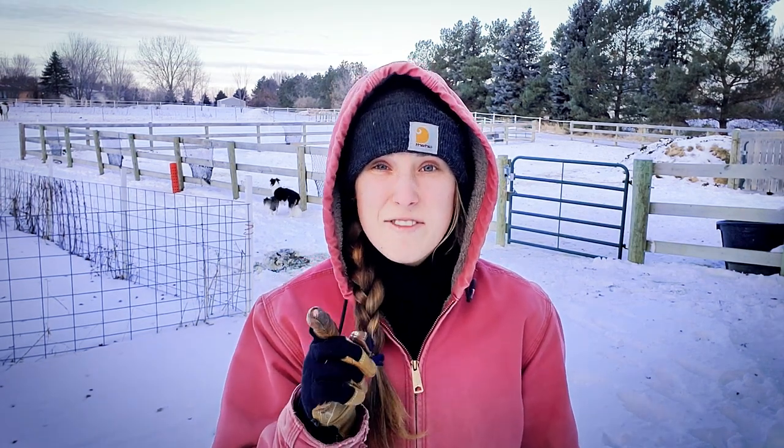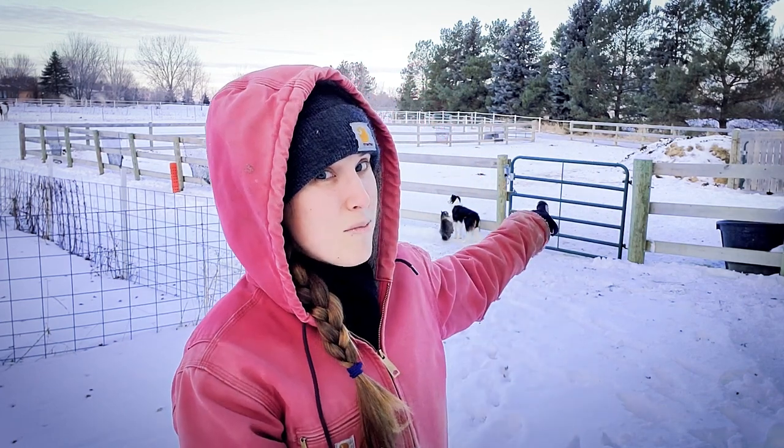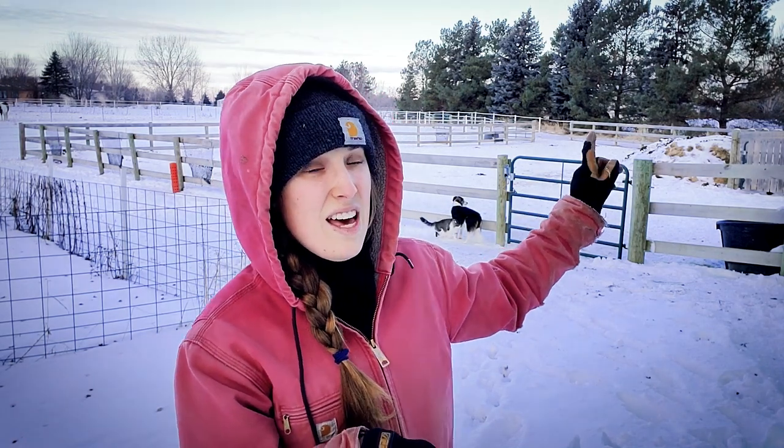This year I decided to try something different. I'm going to take you along as I do chores and explain how all the poop that used to get dumped in the paddock, that I would then have to deal with, is now building soil in the pastures.